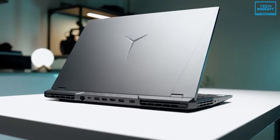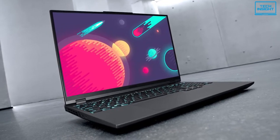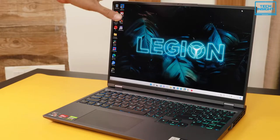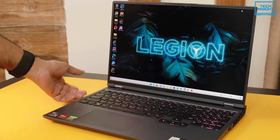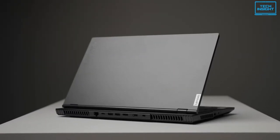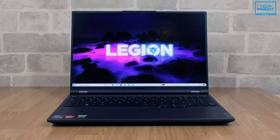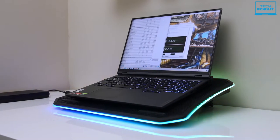Moving on to the next one is the Lenovo Legion 5 Pro, the best mid-range gaming laptop on the market right now. Generally, a great gaming laptop is priced at around $2000 these days, but this one is priced at around $1300 and gives almost similar performance as the expensive ones. You can also get the non-pro model of Legion 5 which costs less, but this one is worth every penny considering the better build quality, superior display, better performance, and a better cooling system.